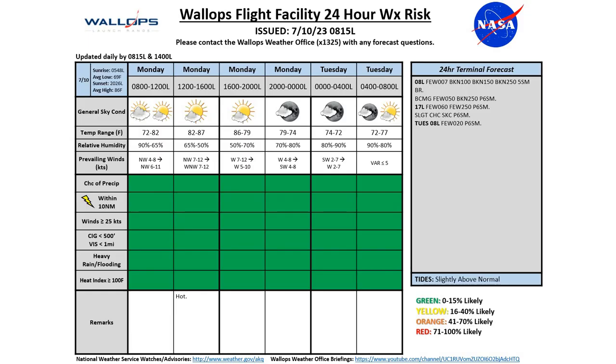Now for our 24-hour weather risk chart today: mostly to partly cloudy conditions today, this afternoon, and into tomorrow morning. Temperatures are going to be starting off in the low 70s, rising up to about 87 this afternoon, with a low tonight again around 72.